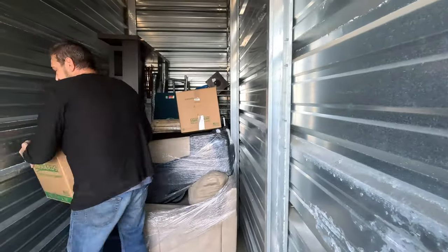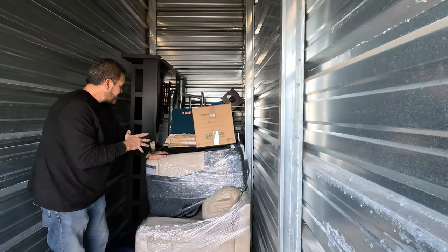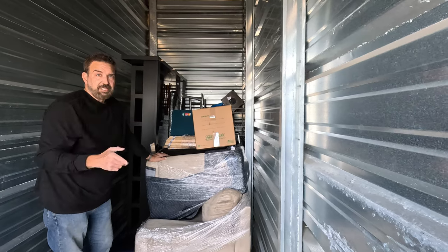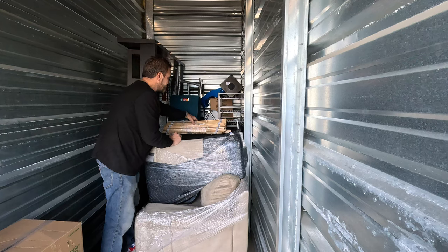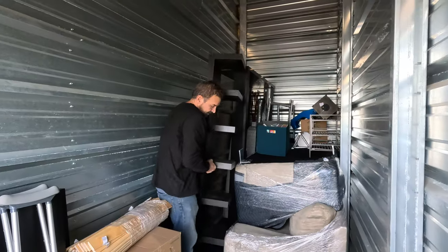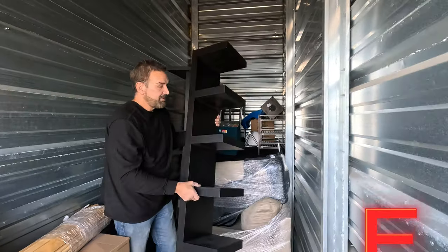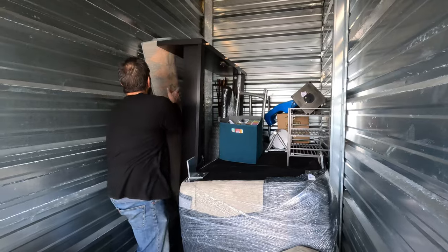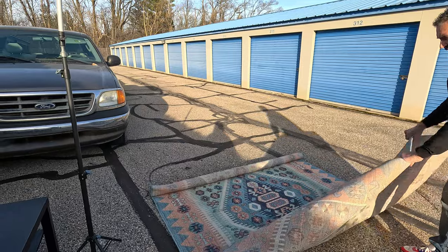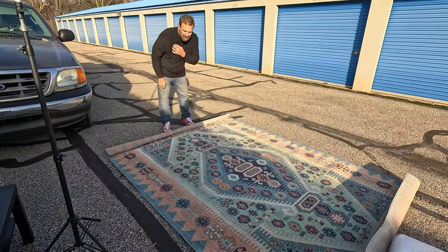Nice moving blanket. Back to the thought — once we figure out how much big stuff there is and how it's going to fit, I might take a break and take some photographs so we can get these listed and sold. This portion of the episode is brought to you by the letter E. That's actually a pretty cool looking shelf though. It's nice and clean.